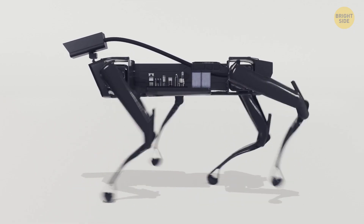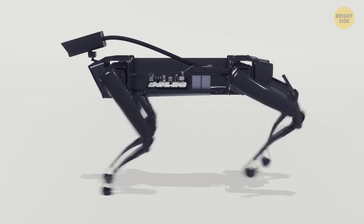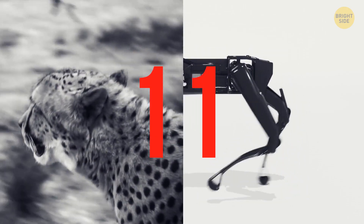It doesn't run as fast though — 10 miles per hour to be exact. So it can't race cars, but it can backflip. One point to the regular cheetah and one point to the robotic one. I guess they're even.